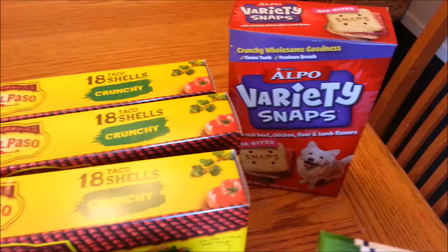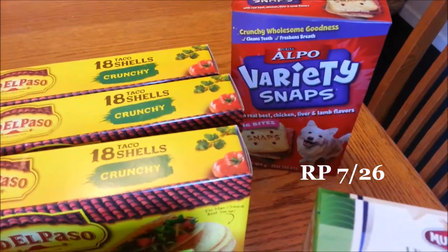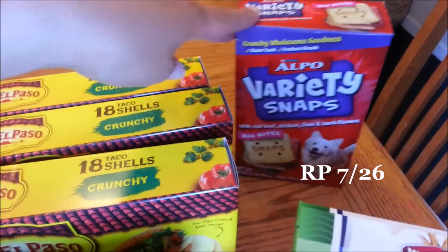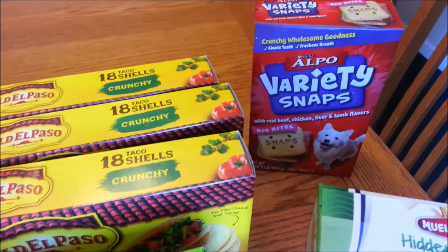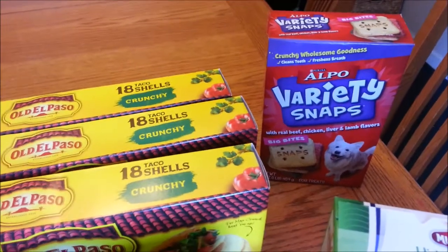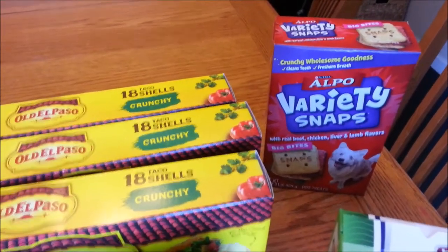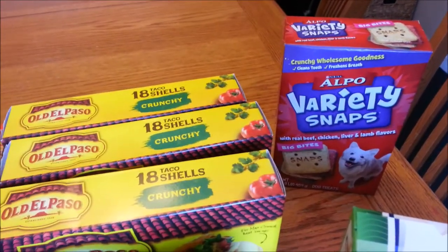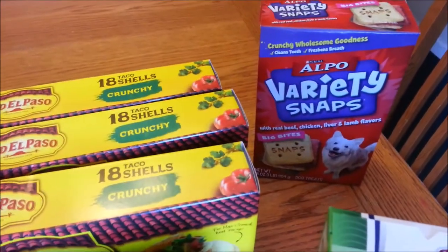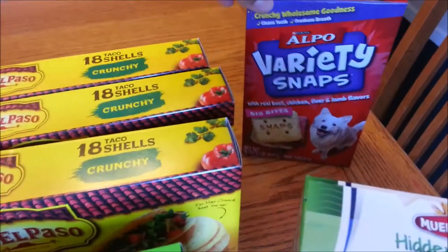The last item I got is the Alpo Variety Snaps. These are not on sale — regular price at Harris Teeter is $2.59. There is a dollar off one Alpo coupon that includes variety snaps and some other snacks. I'll put the insert on screen. It will double making this $0.59 for dog treats. I thought that was a really good price.